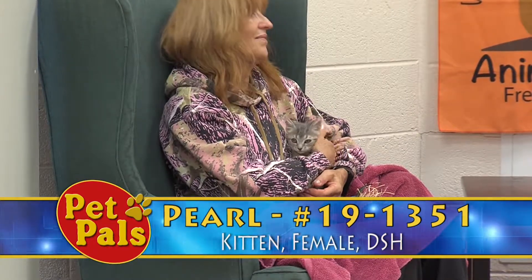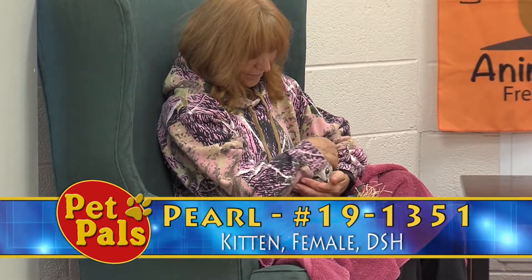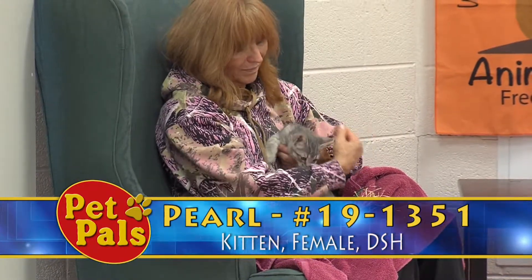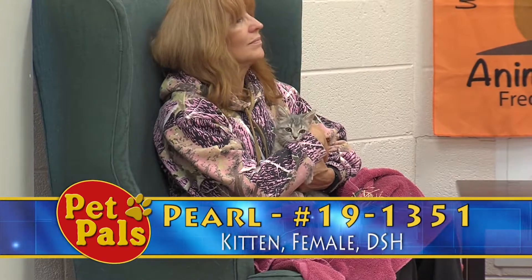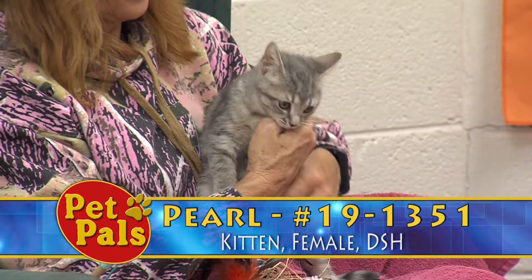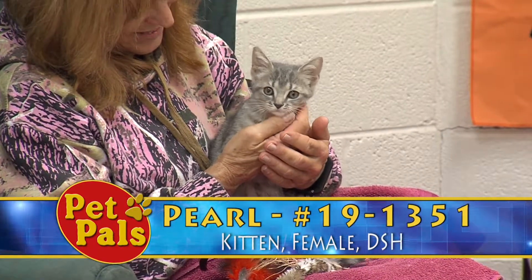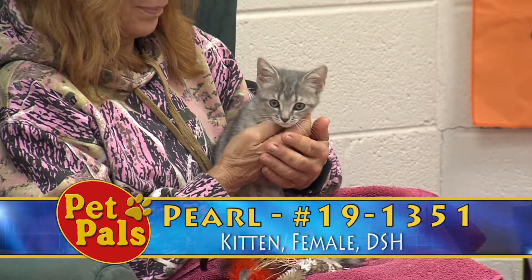We look for a lifetime commitment with our pets. We do understand things happen in people's lives, but at the same time we're here to help people keep their pets if need be. This is Pearl — she has two siblings that look almost identical to her, and if you're in the market for a kitten, we probably have the one you're looking for.